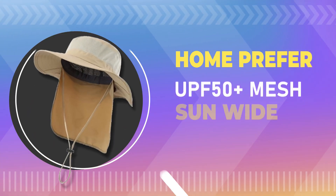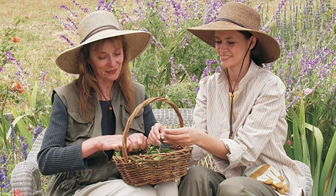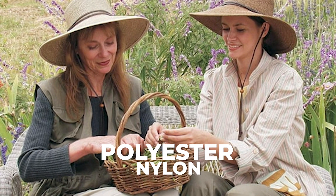Number 4. Home Profferer UPF 50 Plus Mesh Sun Wide Brim Hat. This hat is crafted from premium polyester and nylon, which means it's not only lightweight, but also quick-drying, perfect for those sweaty summer adventures.